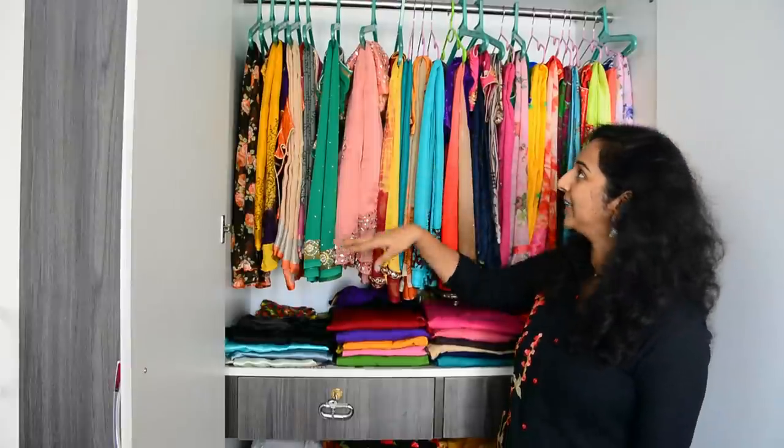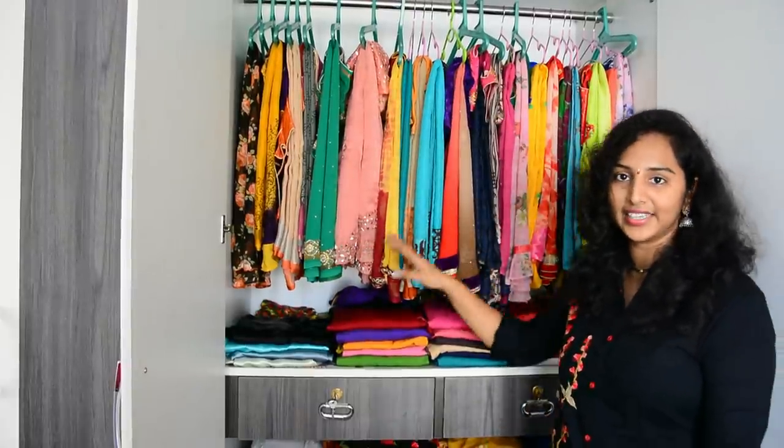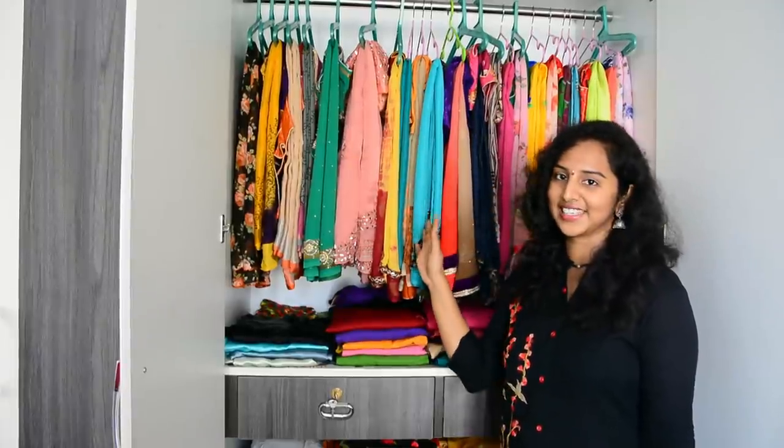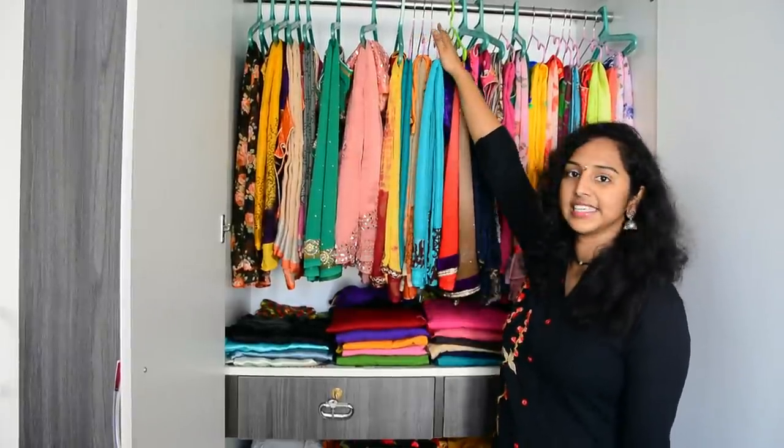First I wanted to show you the saris. I had a rack here with a bag of saris. They had a facility for almost a wardrobe change. And I had a steel rod here with a hanger set.